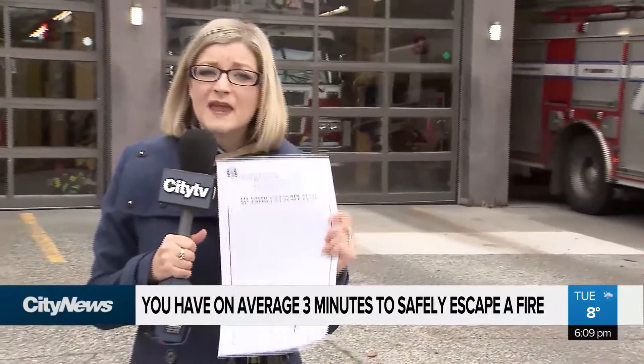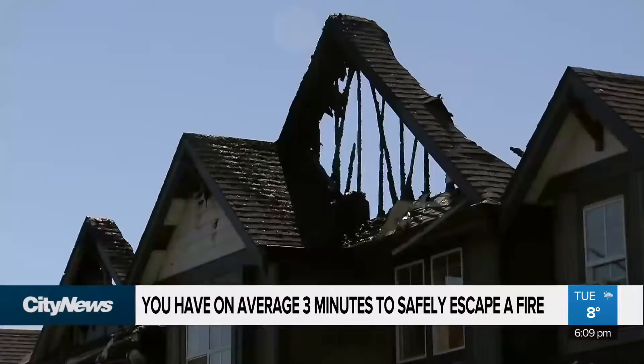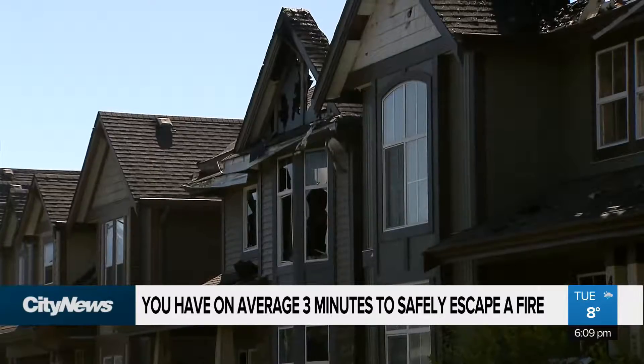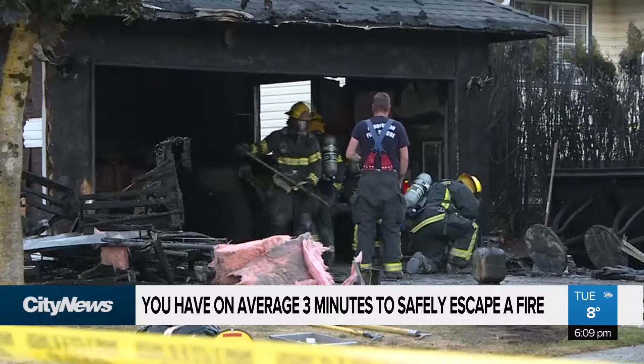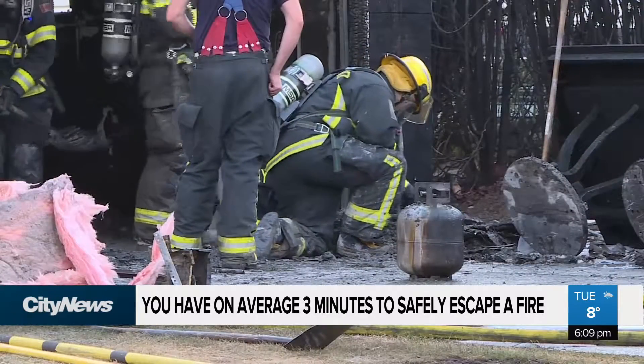That's why Vancouver Fire and Rescue say it's so important to have an escape plan in place like this one. This is something you and your family can fill out and practice at least once a year. Plan to have two ways out of every room. Make sure your family knows your escape plan and practices it. Studies have shown that families are much more successful in getting out of a house fire or other emergency when they've practiced the escape plan under realistic conditions.